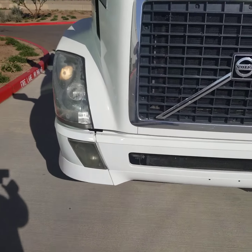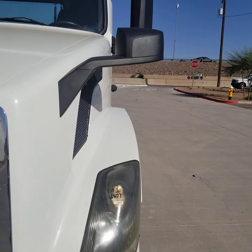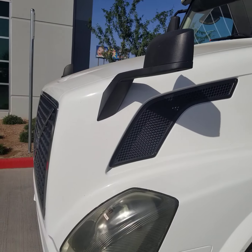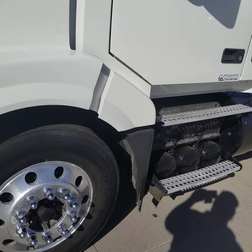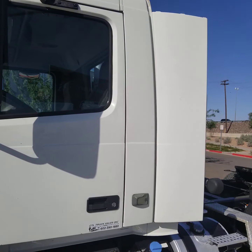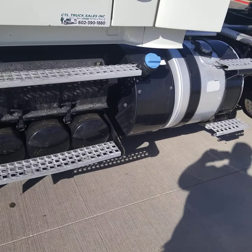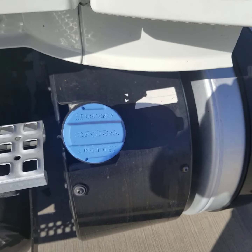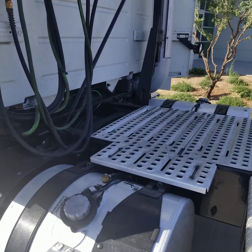This truck was owned and maintained by a major grocery store chain. We've been buying trucks from this source for years. They do a really nice job of their maintenance and obviously hold their drivers accountable to the condition of the trucks. It does have a DEF tank, diesel particulate filter, and DEF, so it's California compliant indefinitely.